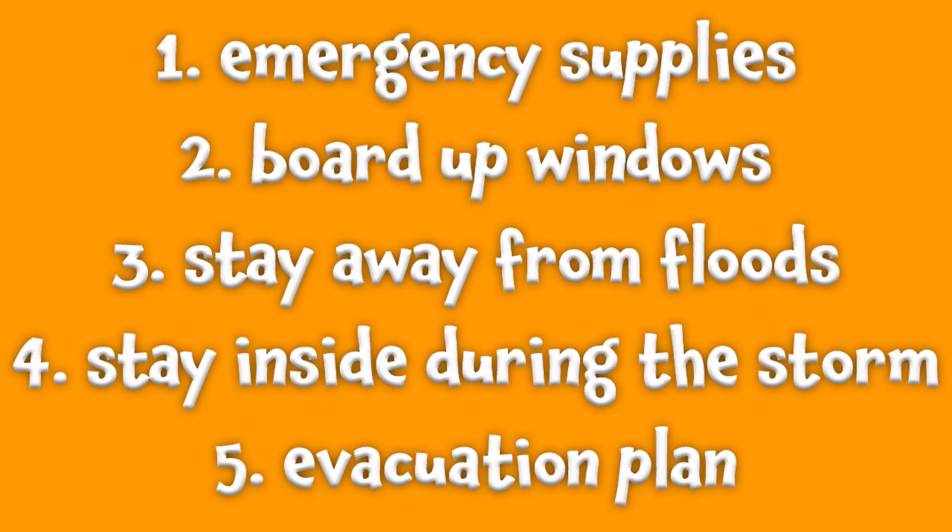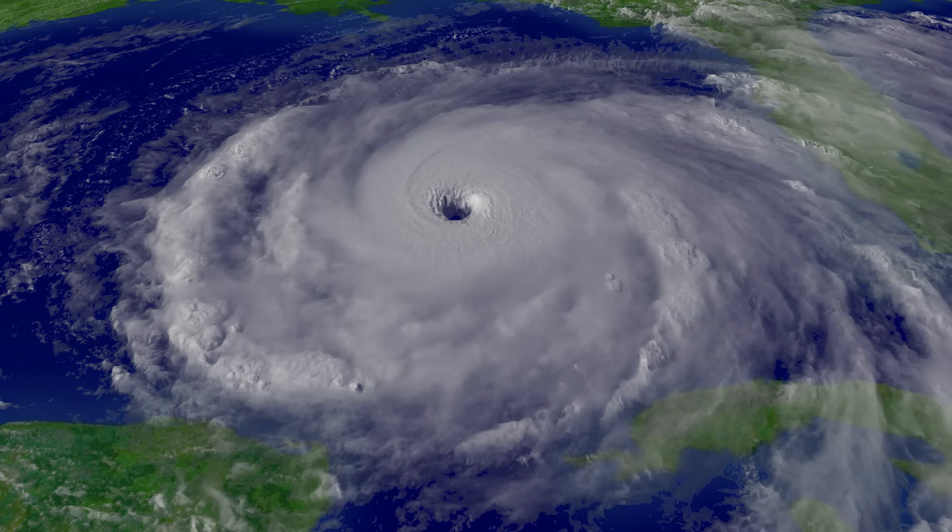Five, have an evacuation plan in case the storm gets too powerful. If your state's governor says to evacuate, then you should be ready to leave immediately. Most hurricanes aren't very dangerous to us. As long as we're careful and prepared, we can stay safe during these storms.